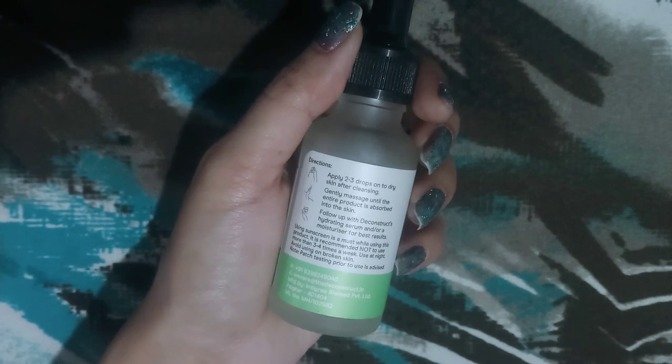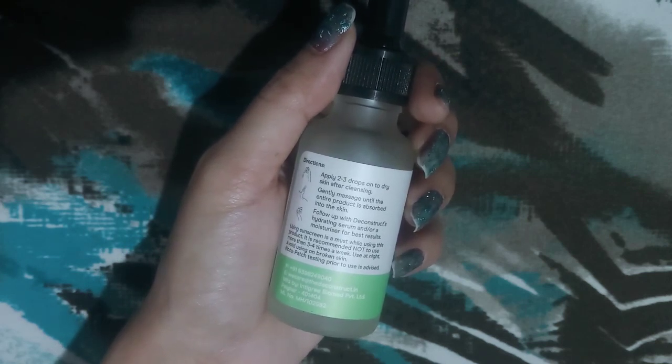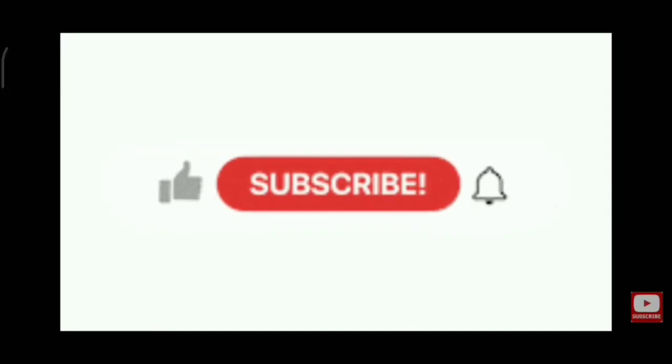That's my review. Please do let me know your thoughts on this product. Please do like, share, comment, and subscribe. Thanks for watching.